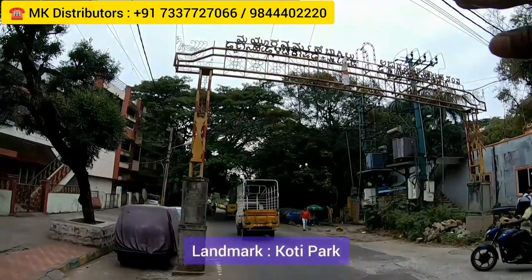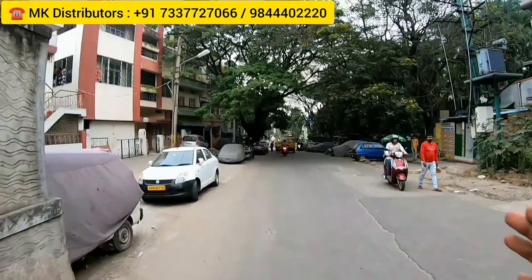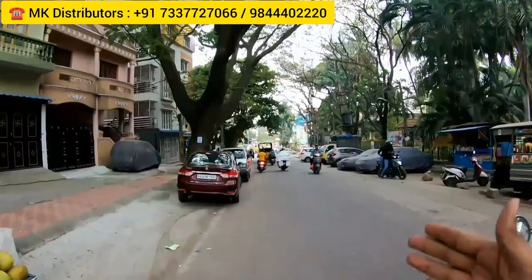There'll be a park. So when you come to Chamrajpet, 9th Main, there'll be an arc like this — you can just check. So when you come here, go a little bit straight, and then on the right-hand side there'll be a park, Koti Park, which is a landmark.